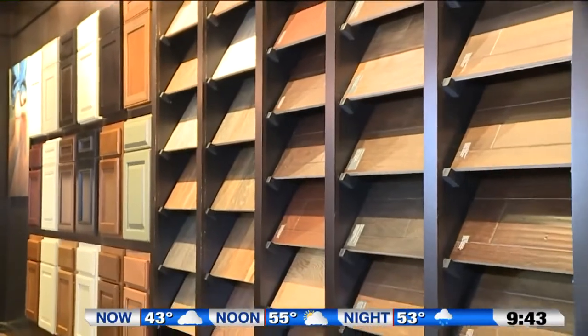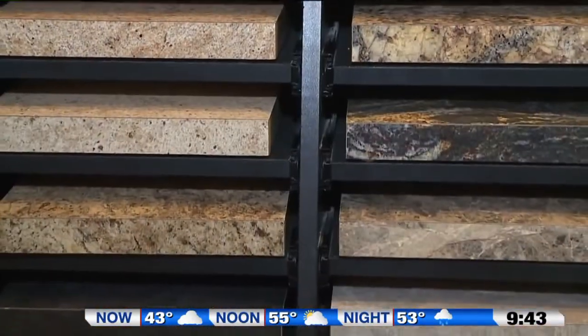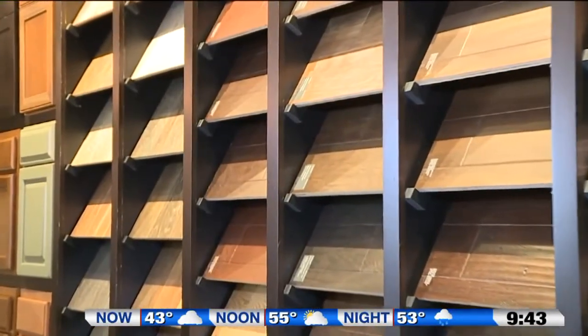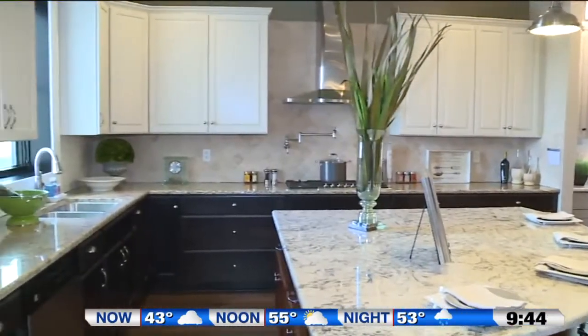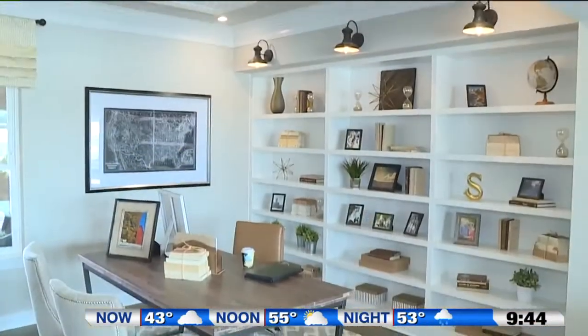At our design studio, you can go through and explore your cabinets and your countertops with your finishes. You can look at your flooring, interior finishes, and exterior finishes. You can put your entire home together in one location at one time to make your custom home your own.